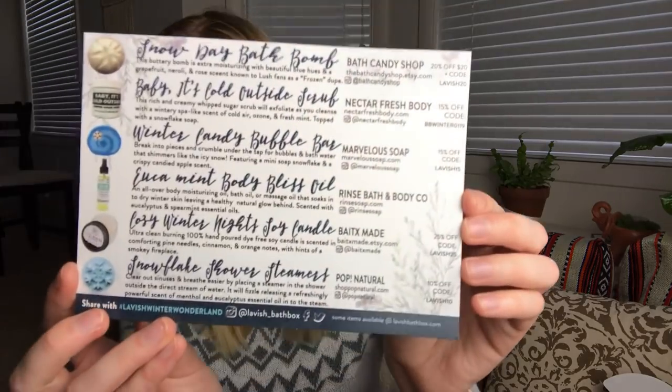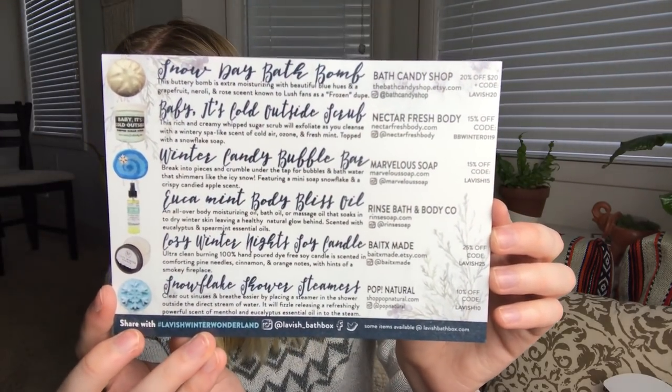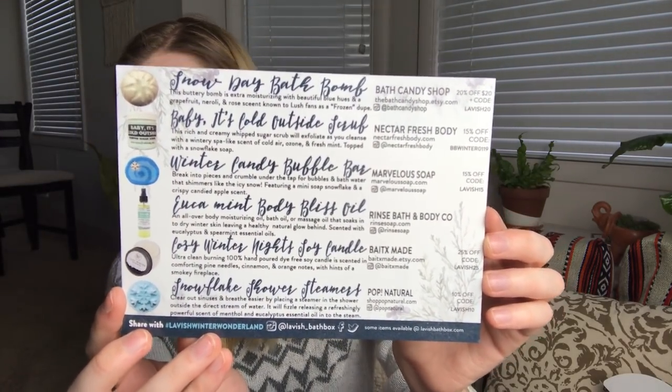I think this was a great box. I'm going to hold this up to the screen because they have discount codes for different shops and their social media handles — so go ahead and pause the screen if you want those. If you liked the video, give it a thumbs up. I'll leave the link to Lavish down below if you're interested in signing up, and I'll see you in my next video.